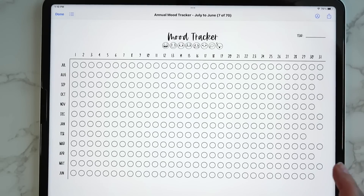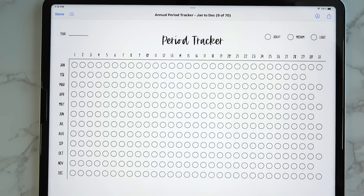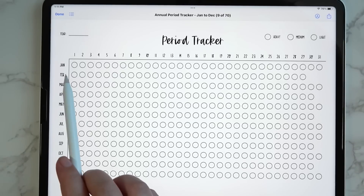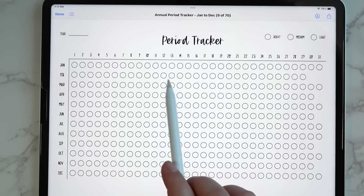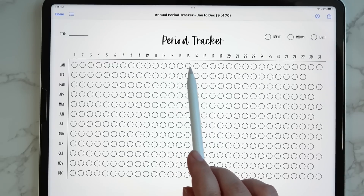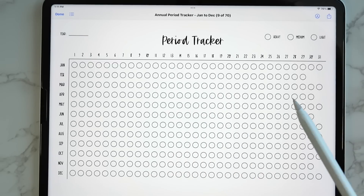Then there's a period tracker which works very much the same way — you color code heavy, medium, and light, and for each month you color in the circle to indicate your cycle. Say your period was from the 13th through the 18th, started light, got heavier, then got light again. However you want to track your cycle, you'll be able to do that. Very simple, very easy to use.